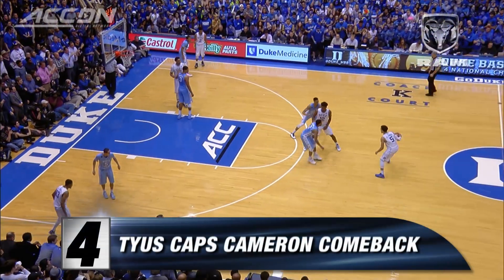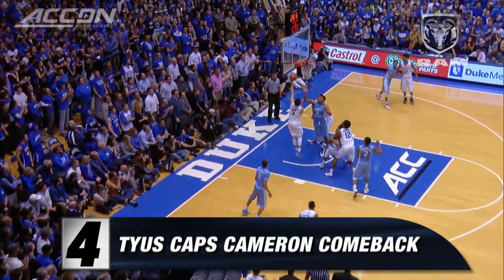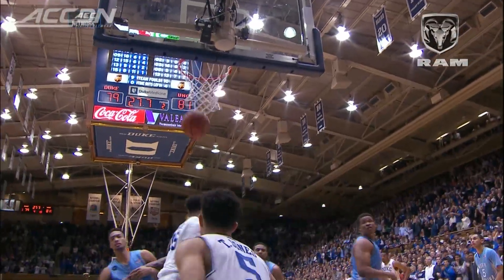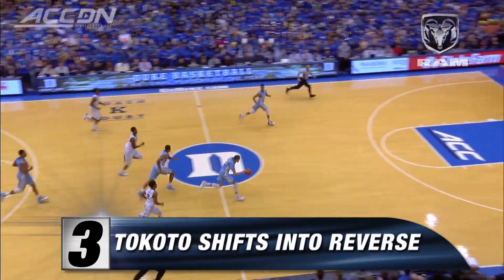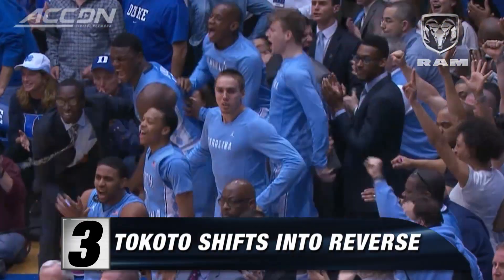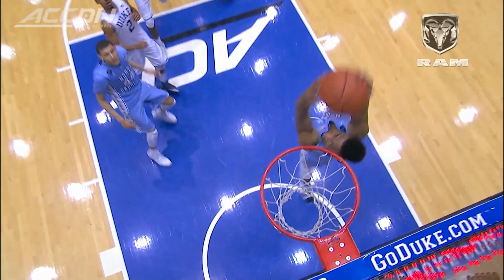All on the line. Number 4 Duke with possession. Jones! Tied at 81 — he's got 20. Jackson with a release, he's got Tokoto with him. North Carolina leads on the reverse hammer slam — first lead of the game. Timeout, Duke.